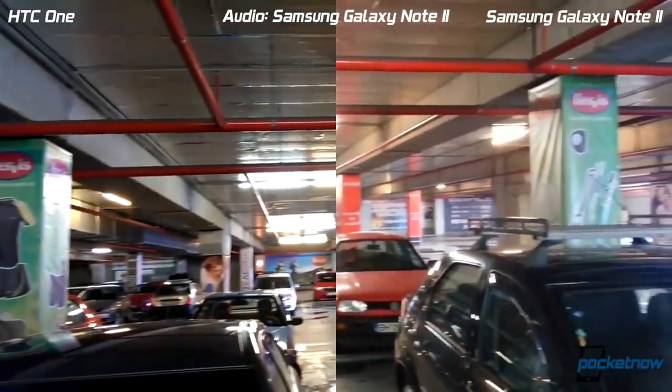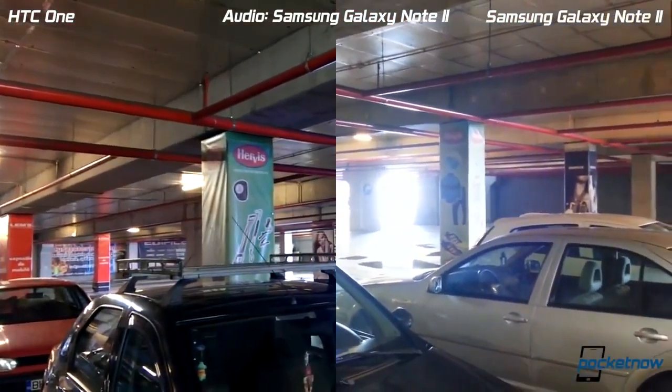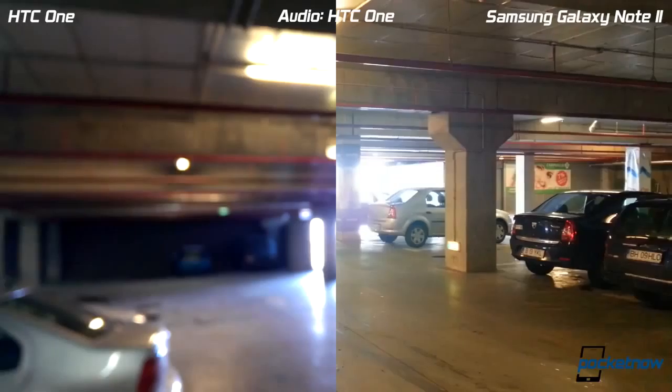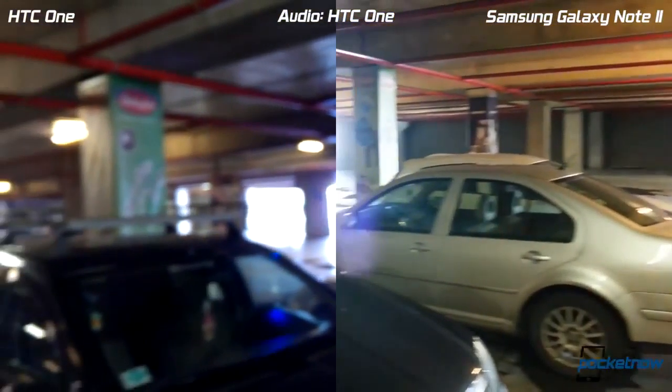As we move slowly towards the light, we should see some exposure compensation going on right there — and one more right about here. The HTC One keeps losing focus in these conditions, so let's see how quickly it gains it back.